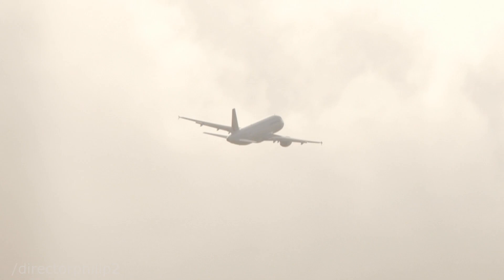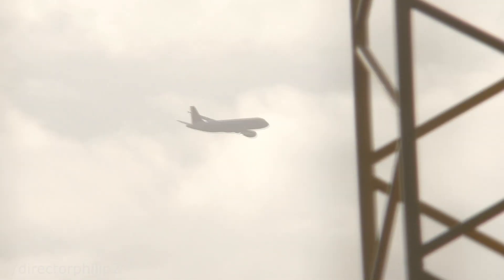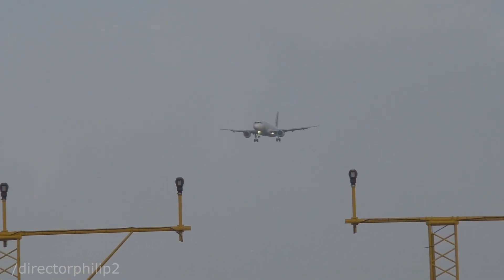Air France 1068, right to go. Air France 1068, right to go. Air France 2068, right to go.